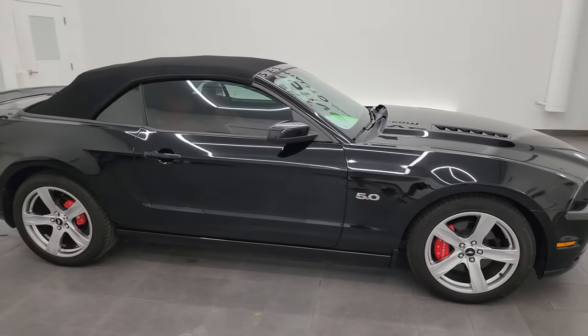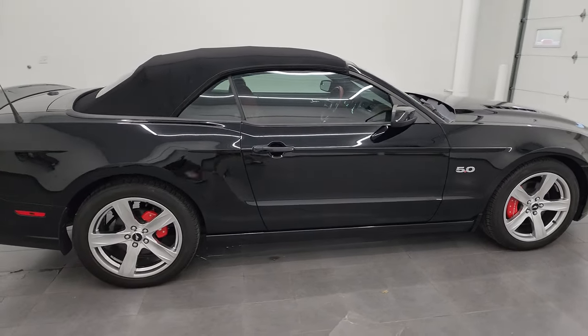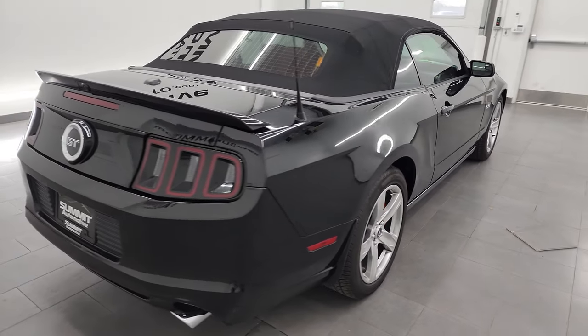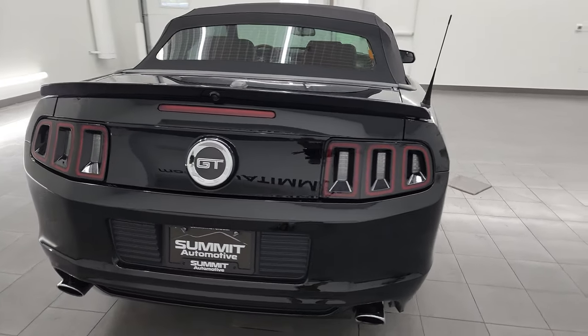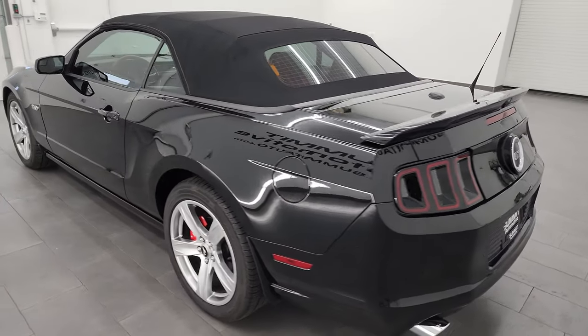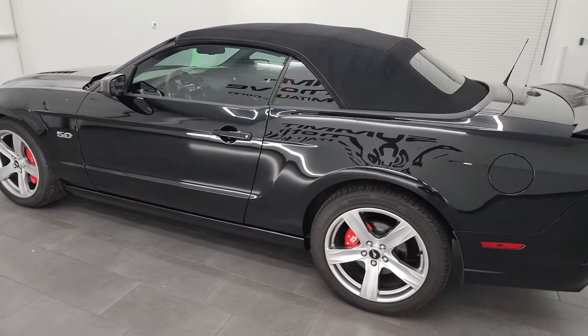Hey, this is Brett, and this 2014 Ford Mustang GT Premium Convertible is stock number 14015Z. I am here at Summit Automotive in Fond du Lac, Wisconsin, your new and used sports car headquarters.